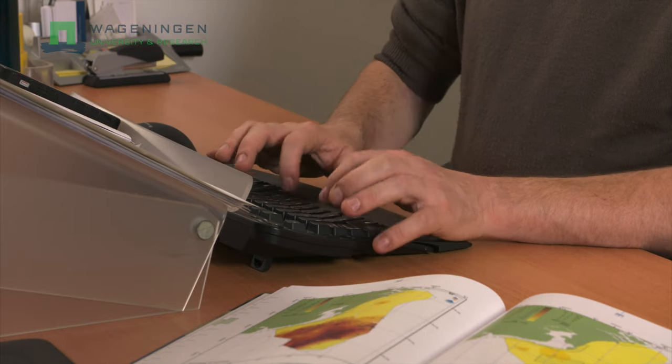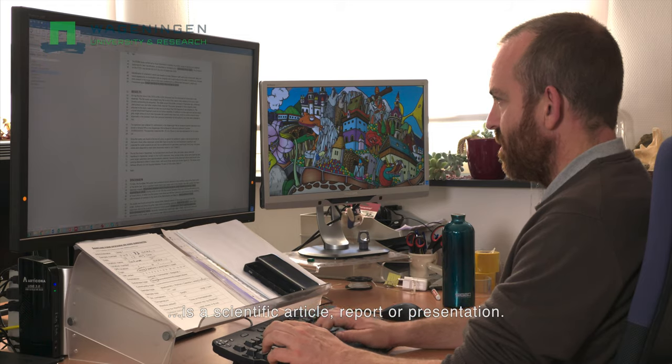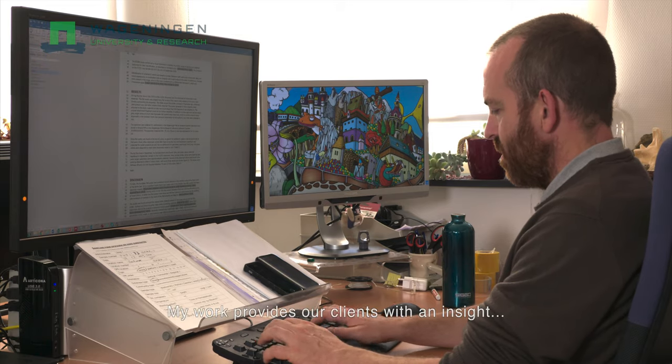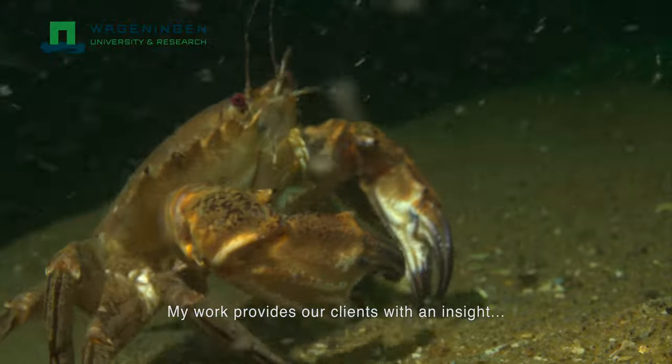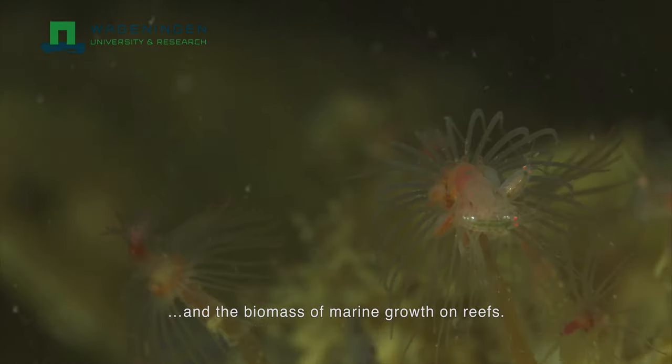First there is the formulation of the research question. The outcome of a project is a scientific article, report or presentation. My work provides our clients with an insight into the diversity of species and the biomass of marine growth on reefs.